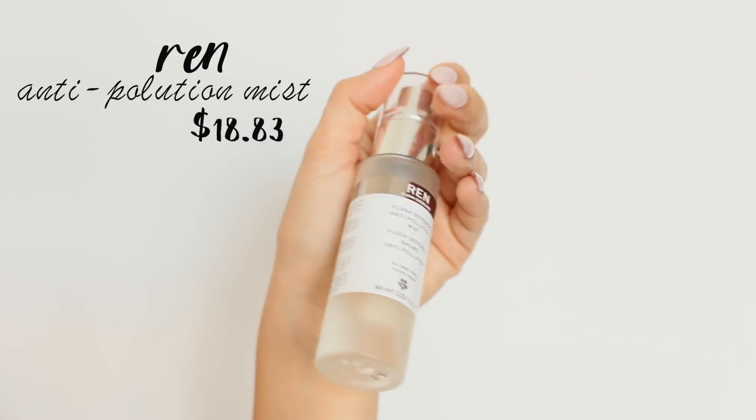The last product is the Ren Clean Skincare Flash Defense Anti-Pollution Mist for all skin types. It's technically a setting spray, but I've been using it before I put my makeup on and after, to give a more dewy effect, and then throughout the day to refresh if I'm looking a little dry. This is not a necessary product — it's not going to change your breakouts or skin issues. It's more of a supplement to your skincare routine if you want to be a little extra.